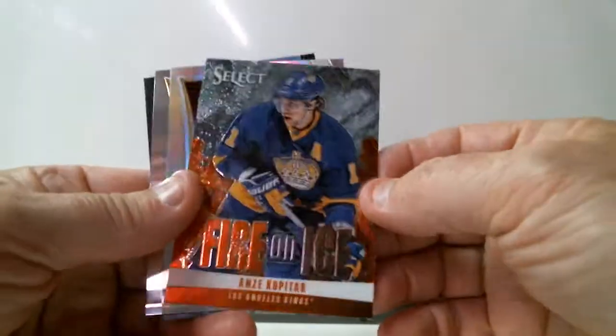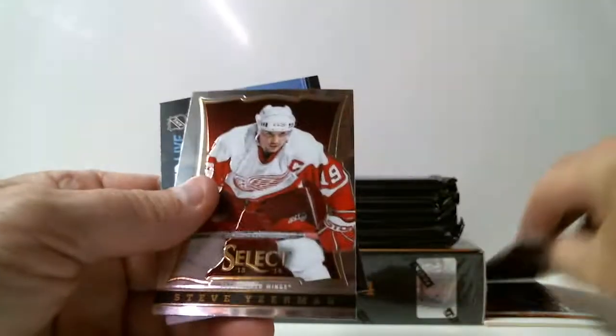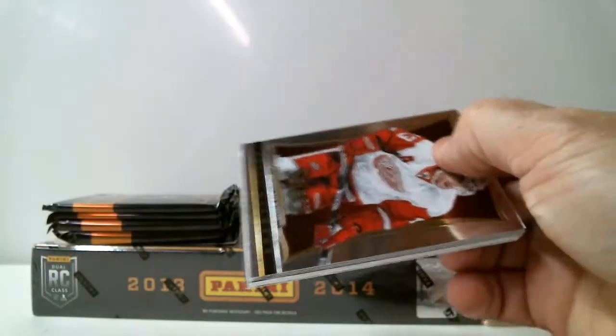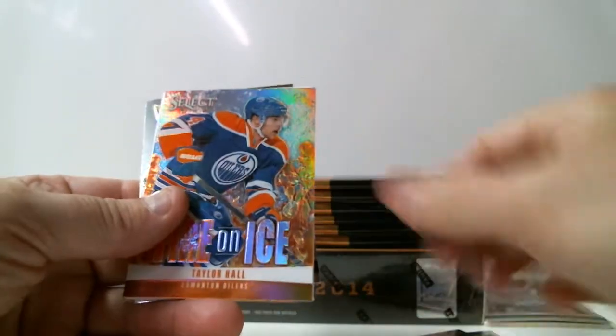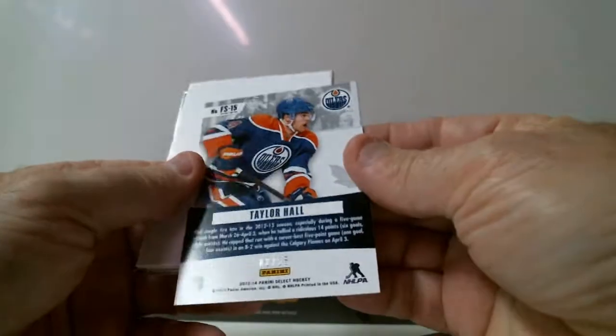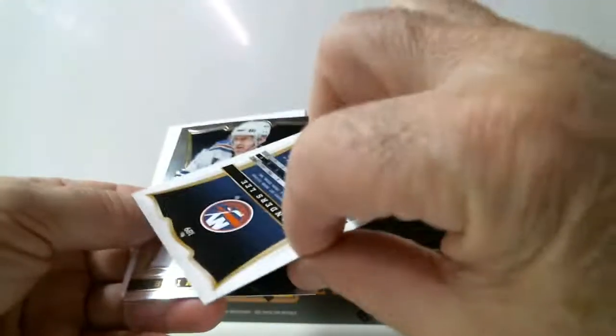We got Aniskopitar for Canes, fire on ice. We got Mike Smith for Coyotes, Prisma parallel. Tetherall, fire on ice for Detroit — cut, numbered 2 of 25. Rookie Andersley for Islanders.